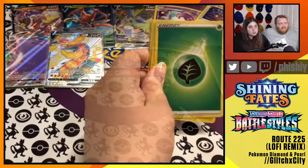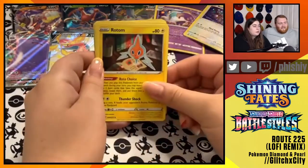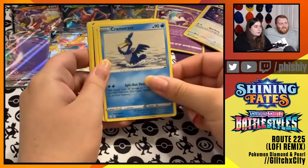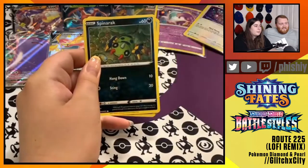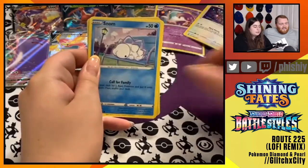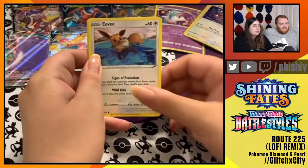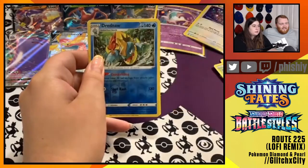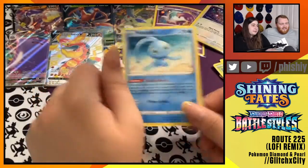Our last Shining Fates pack. Grass Energy, Rotom, Cramorant, Team Yell Towel, Morpeko, Spinarak, Snom, Grookey, Eevee. Dreadnaw Reverse Foil - nice. And Manaphy. Cool.